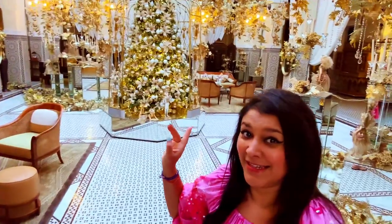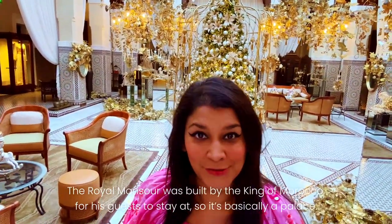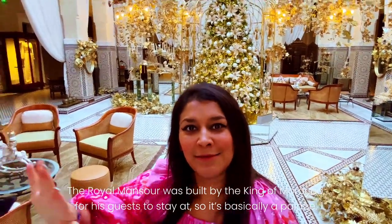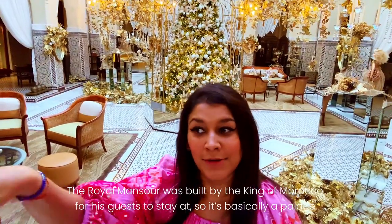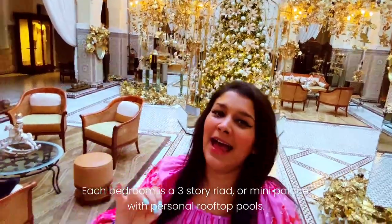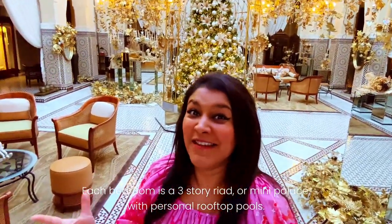Let me tell you a little bit about the hotel, because as you can see it's pretty amazing. The Royal Mansour was built by the King of Morocco as a little mini palace in the middle of Marrakesh. When you come inside it's laid out as though you're in the centre of Marrakesh, so you don't even need to leave the hotel. Each of the bedrooms is actually a Riad — R-I-A-D — so you get an entire palace to yourself, which is amazing.